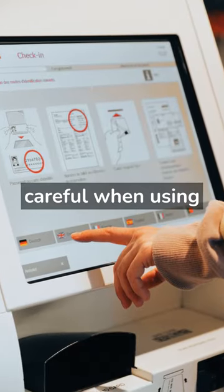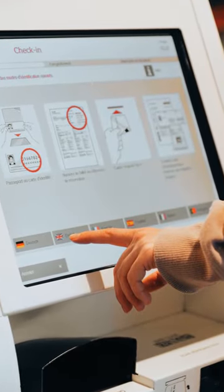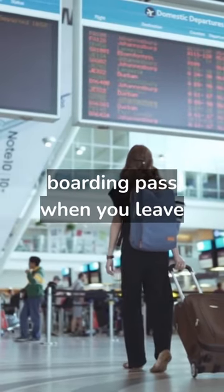Tip 5: Be careful when using self-service kiosks. Tip 6: Be sure to take your boarding pass when you leave the airport.